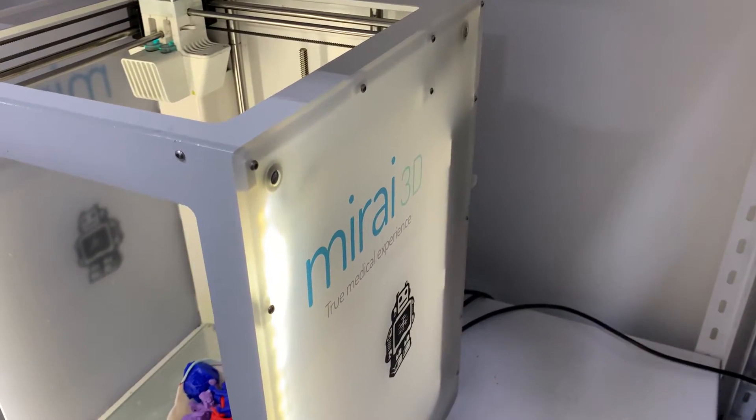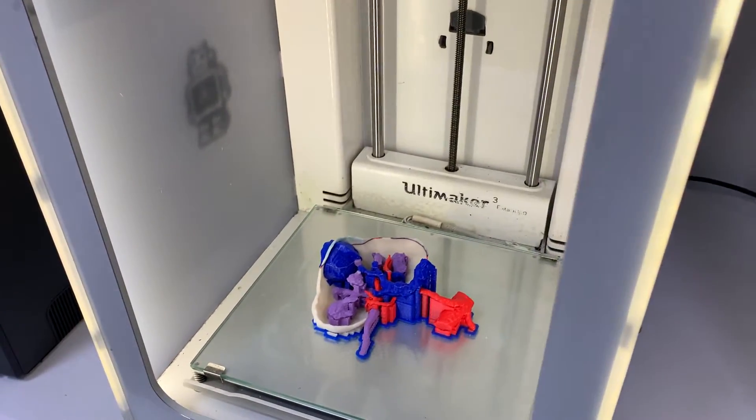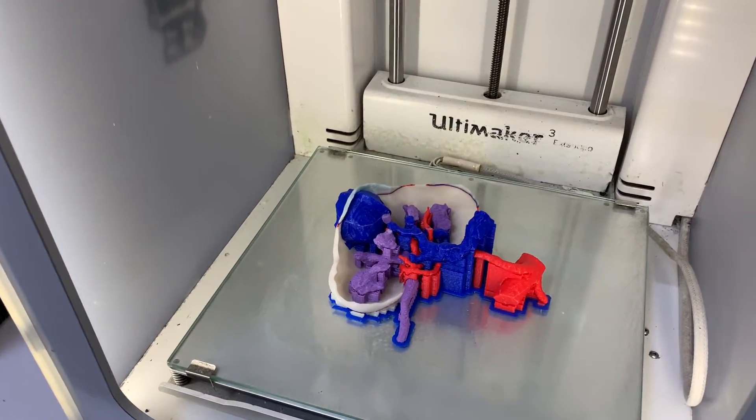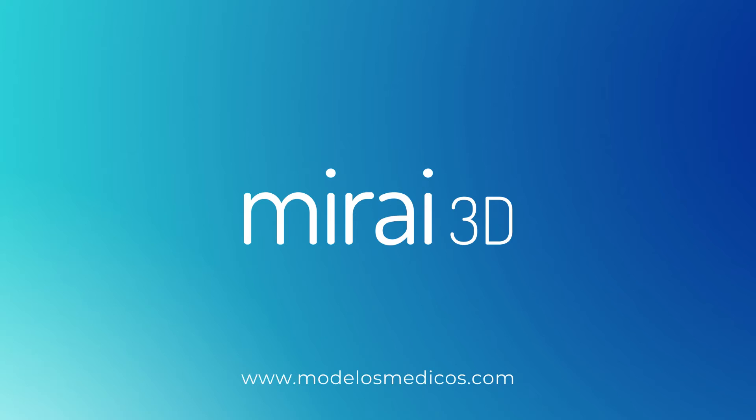From Latin America to the world, we provide a professional, simple and cost-effective service for your healthcare institution. At Mirai3D we are bridging the gap between the 2D world of radiology and the 3D real world of surgery. Mirai means future in Japanese. Be welcome to the future in surgical planning and medical simulation. Mirai3D.